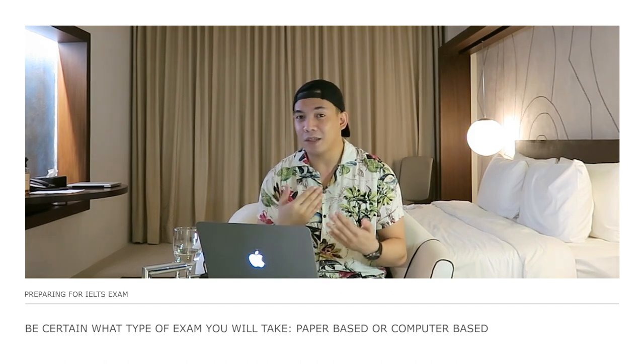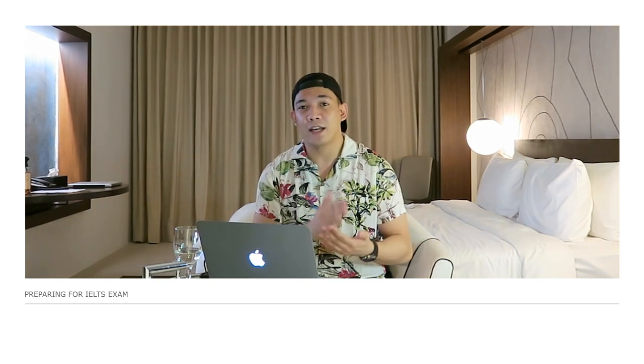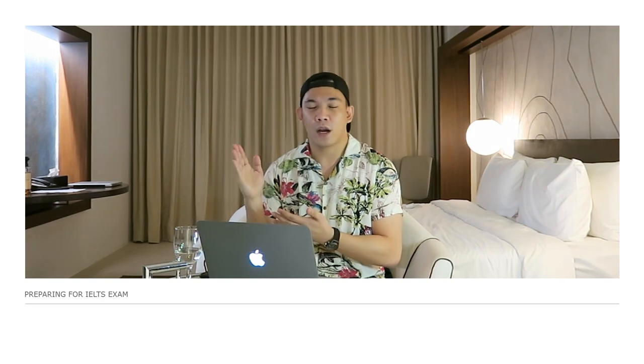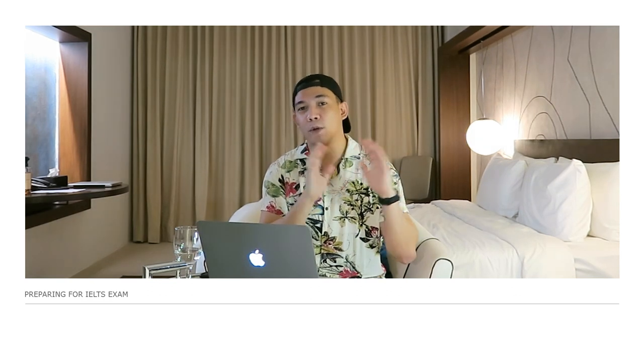You should be certain what type of exam you want to take — whether it's paper-based or computer-based. Prior to this exam, I had never taken an IELTS exam in either format, so this was the first one I ever sat in. I chose computer-based, so these tips will be more focused on computer-based.